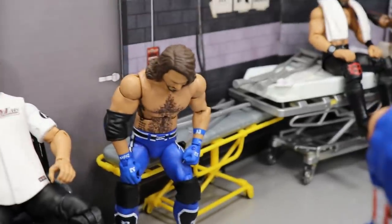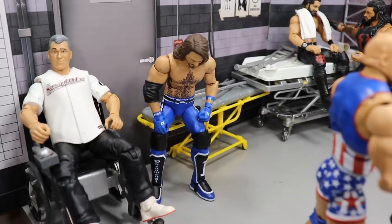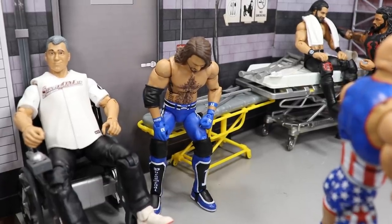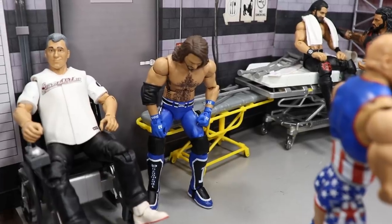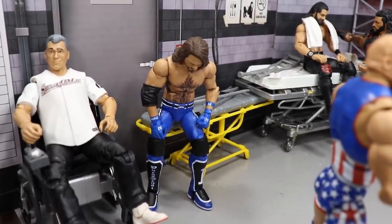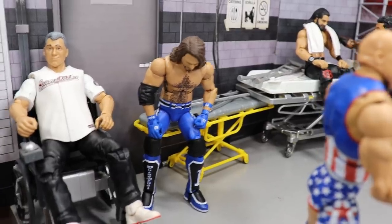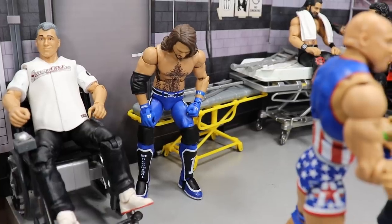Moving to the right just a little bit we have AJ Styles, the Phenomenal One, and he is a little bit depressed here. He's also in the medical unit because him and Randy Orton went rounds — they went all out on each other and AJ Styles came up short. He went for that springboard 450 and got caught out of nowhere with a devastating RKO. Now he is in the medical unit because Randy Orton defeated him. Should be an epic clash — it's probably one of the matches I'm most looking forward to. I think it's going to end with AJ Styles getting his and Randy Orton moving on to the WWE championship picture.